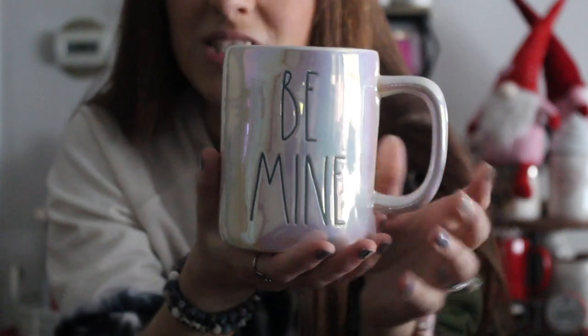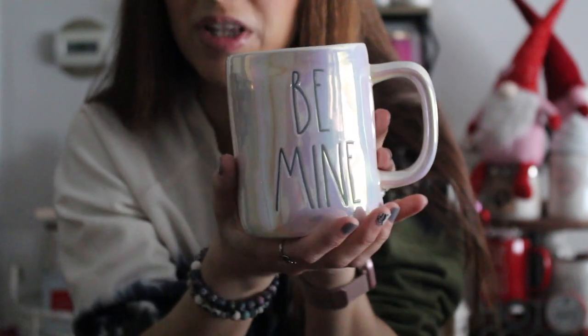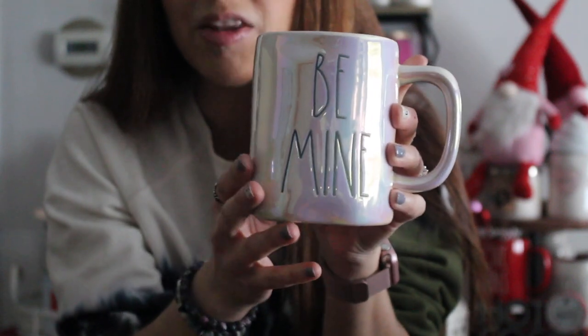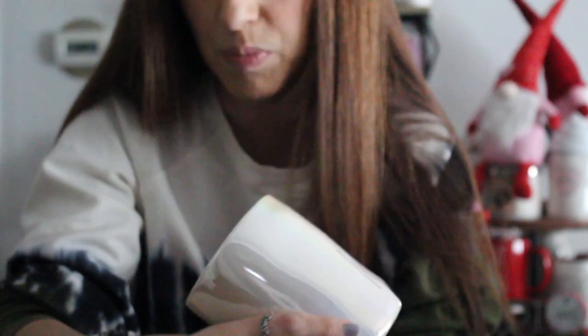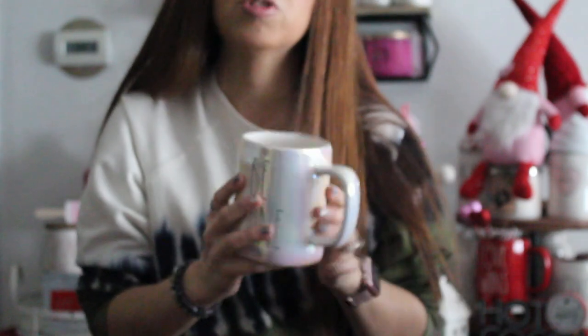I wasn't too keen on these mugs when they first came out, but everyone's been wanting them. This was from Marshall's for $5.99 — the Be Mine iridescent. Inside there's a label that tells you the glass may fade in the dishwasher, and I've heard people say the iridescent comes off when they clean it. So I think this is just going to be a display piece and not something I drink out of — I don't want that pretty iridescent to come off.